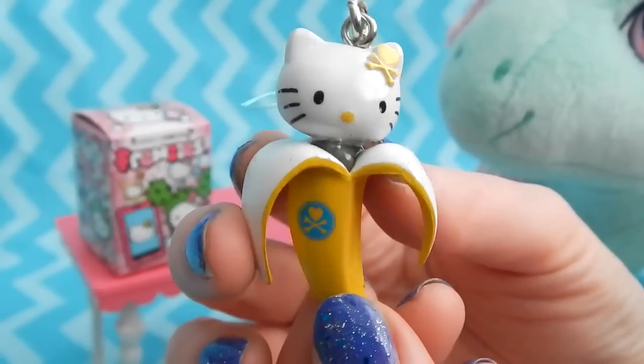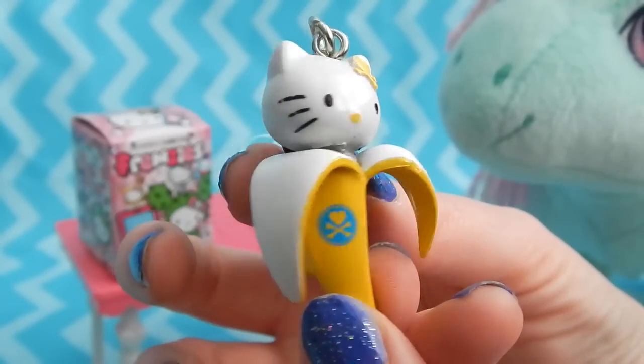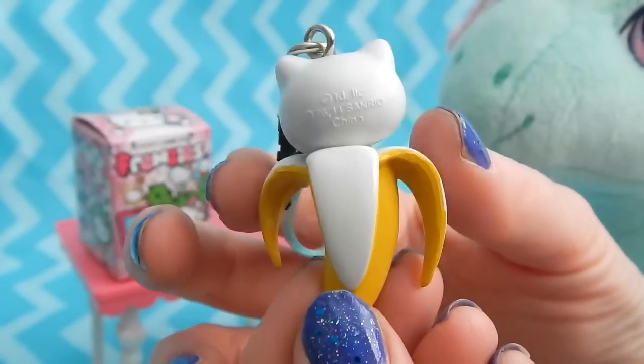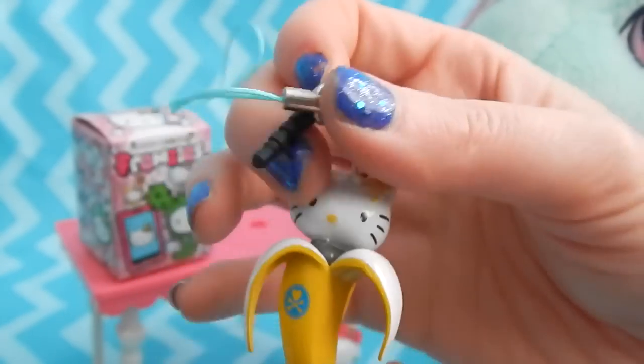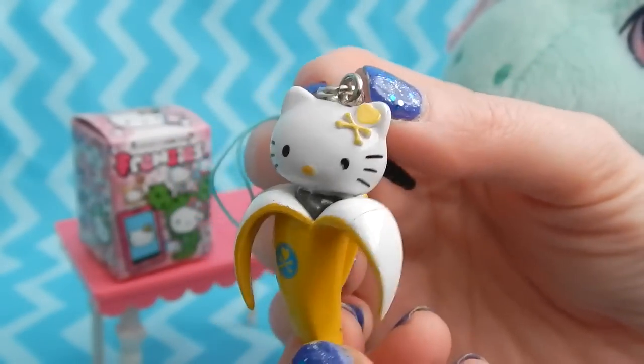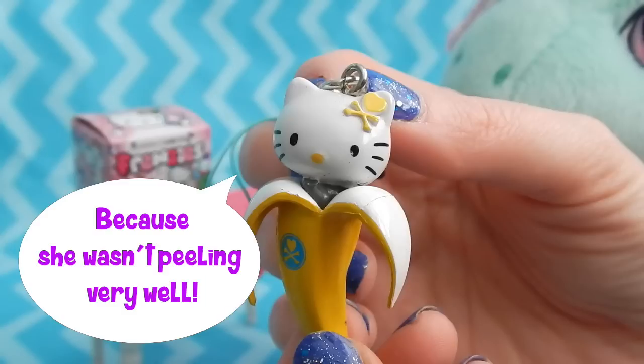It's a Hello Kitty that's coming out of a banana — oh my gosh, that is so funny. It's made really well out of a hard plastic, it does have a little bend to it. These are all very nicely painted and very well made. It looks like she has a joke for us. It reads: why did the banana go to the doctor? Because she wasn't peeling very well. Very funny.